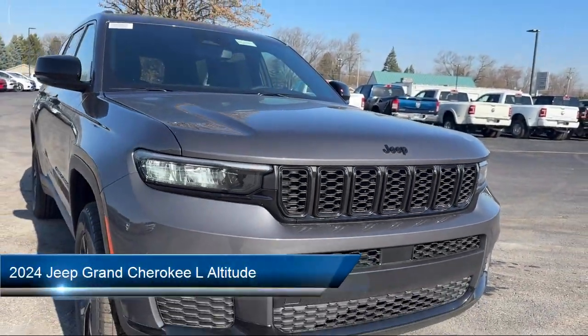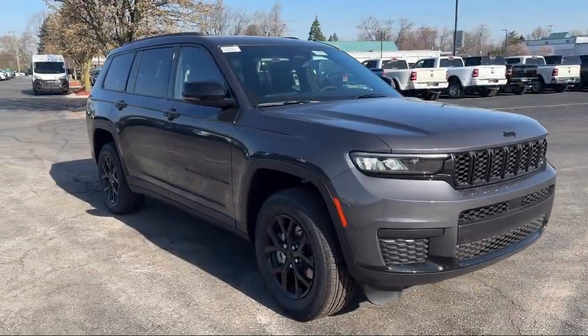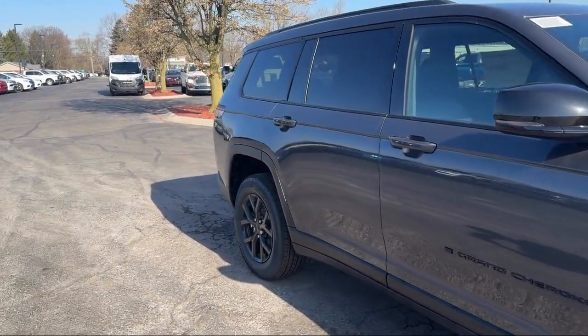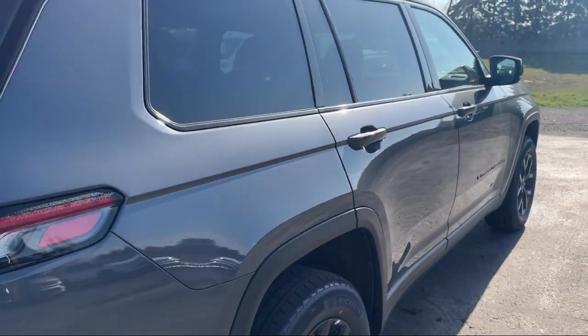It comes equipped with third row seating, wireless charging pad, park view, rear backup camera, electronic stability control, steering wheel controls, keyless entry, rear spoiler, alloy wheels, air conditioning, and a 115 volt auxiliary power outlet.